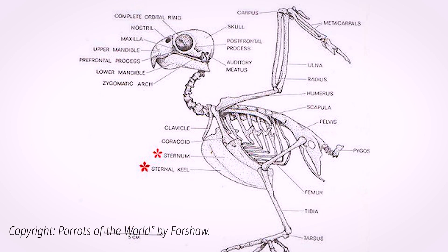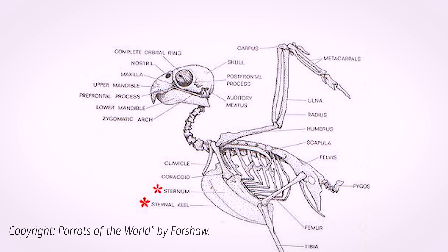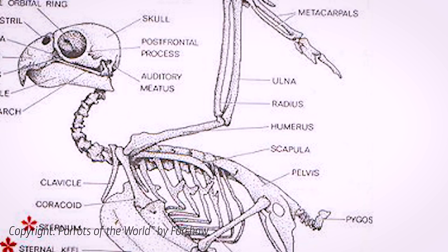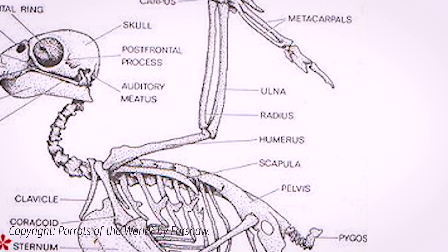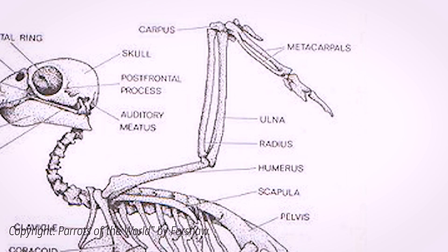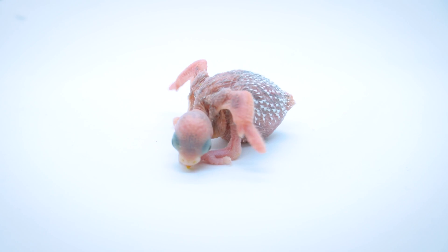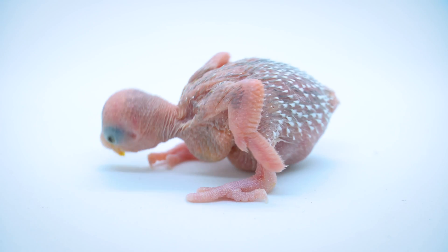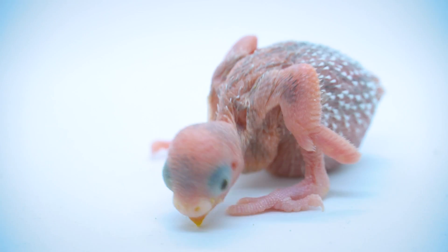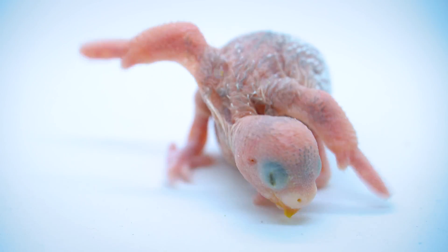The bones of the wings — specifically the humerus, radius, and ulna — are also adapted for flight. The humerus, which is connected to the pectoral muscles, is particularly robust, supporting the vigorous wing beats needed for flight. The wing bones are elongated and have a specific alignment that allows for effective wing folding, crucial for both aerodynamics and maneuverability.